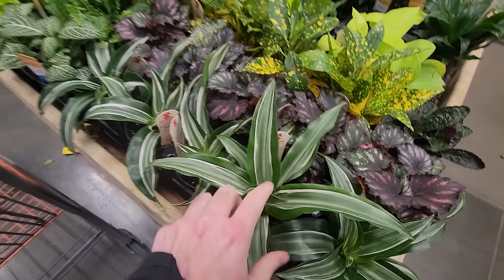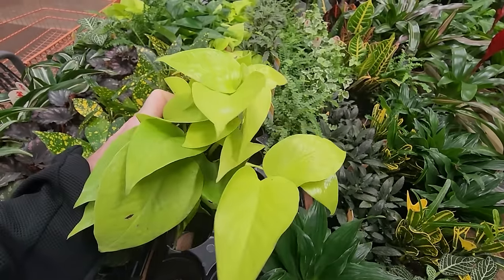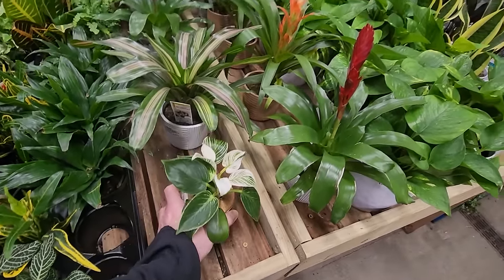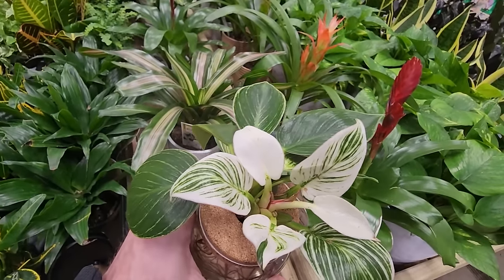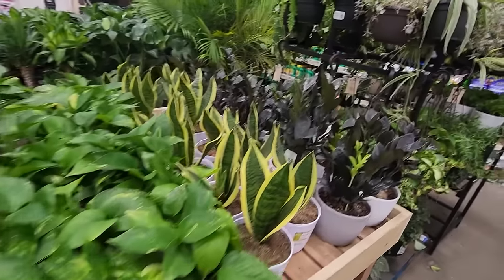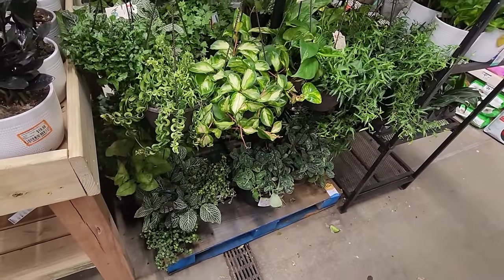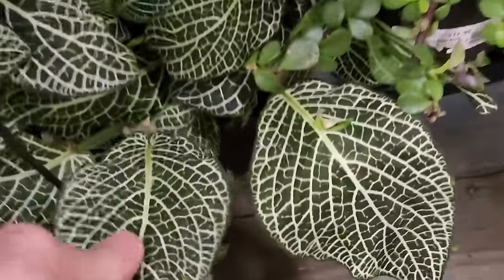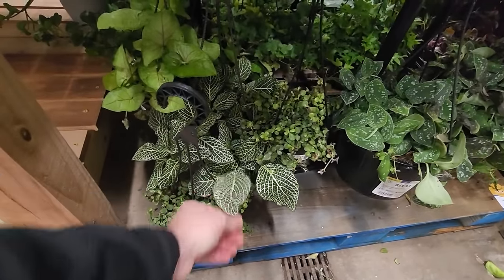There's a neon pothos — very pretty. That's a nice looking birkin, has a lot of white on the new growth. That's stunning — they don't usually have that much white on them. The ones I'm used to seeing usually have more yellowish striping. There are some huge fictonias — look how big that thing is, a beast of a fictonia.